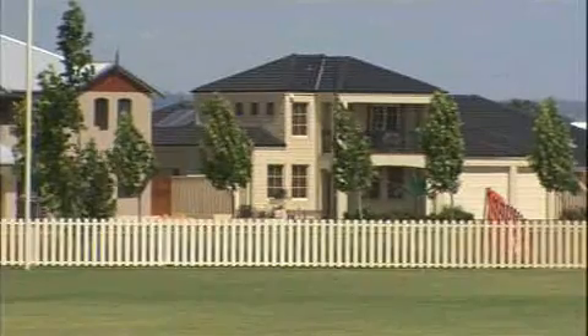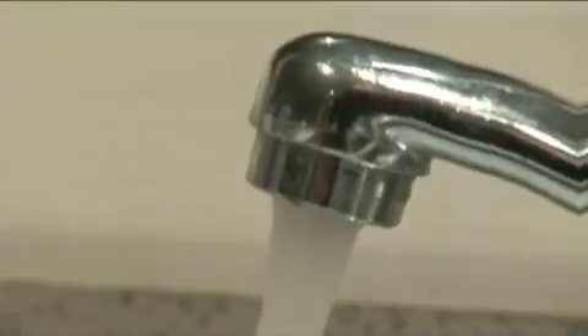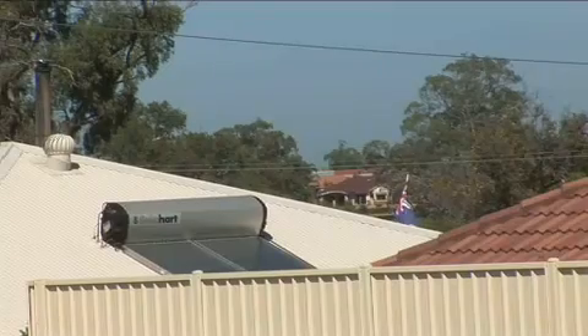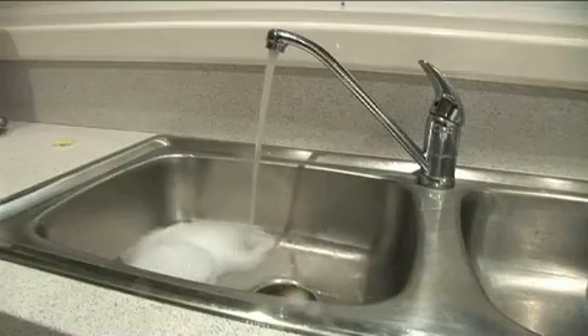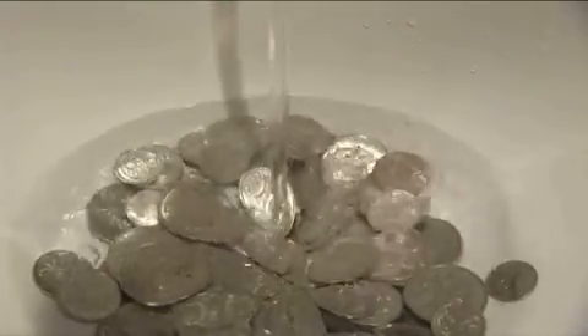The average house produces around about four to four and a half tonnes per year of greenhouse emissions just with their hot water system. With the solar system, on average it's about 0.22 of a tonne, so it is a massive saving.